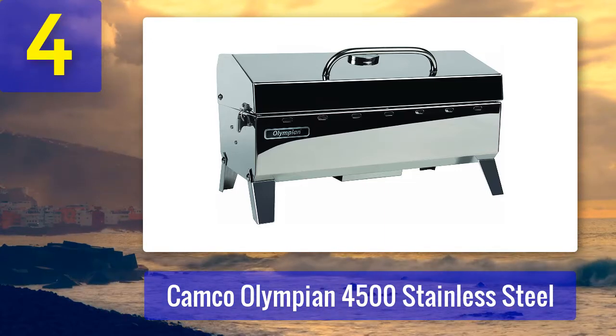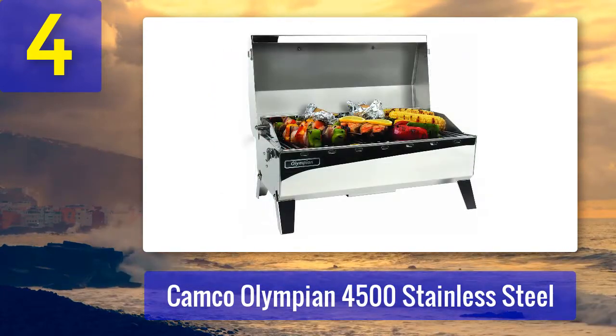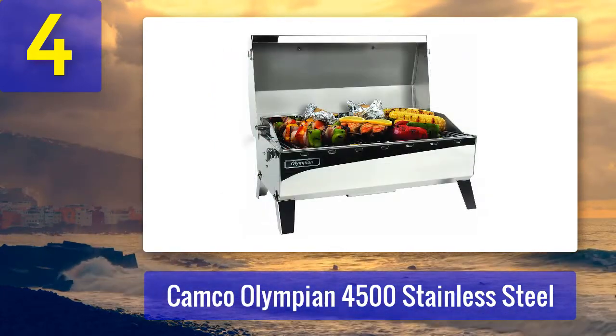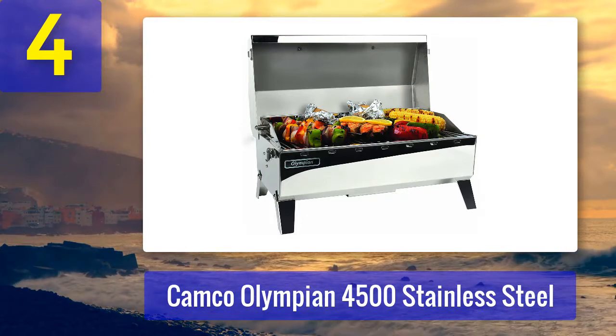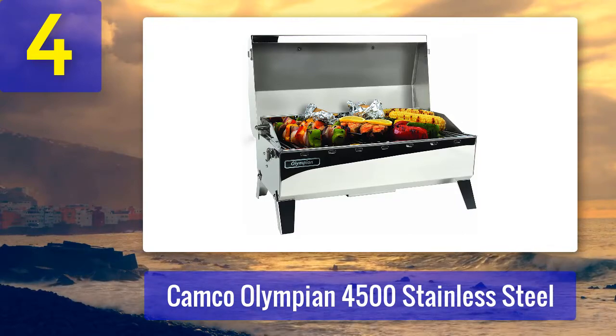This is the closest you can get to a full-sized barbecue experience in a compact form factor. The Olympian 4500 offers a generous 160 square inch cooking area and one of the most powerful burners in this list. Despite having a few sharp edges, it's well built out of high-quality rust-resistant stainless steel.